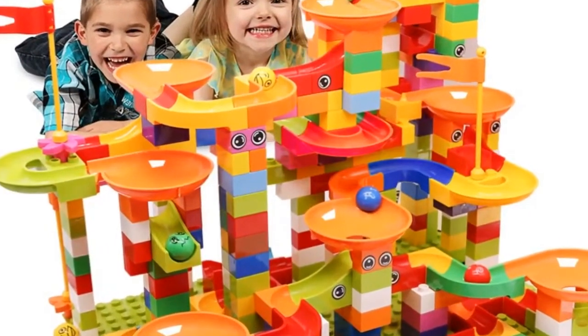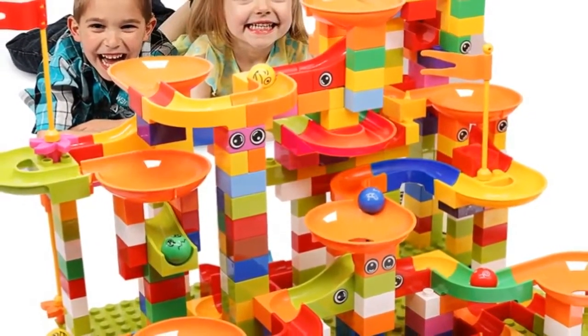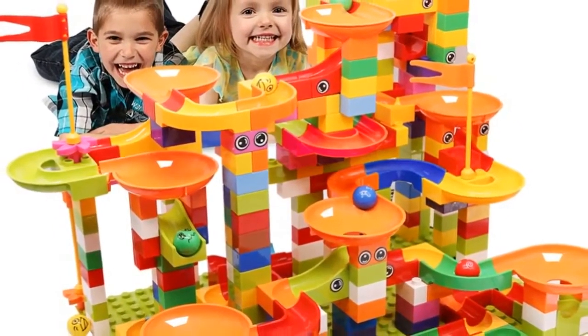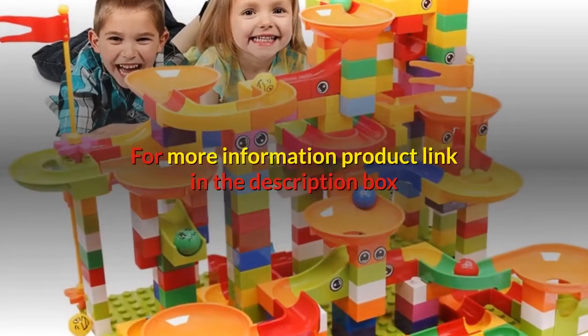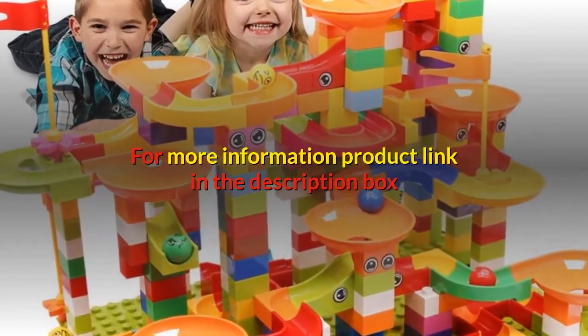Function: educational toy. Gift options include birthday gift, new year gift, and Christmas gift. Size: big size building blocks. For more information, product link in the description box.